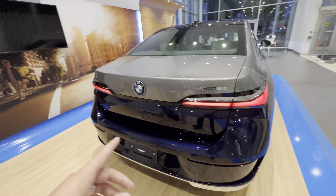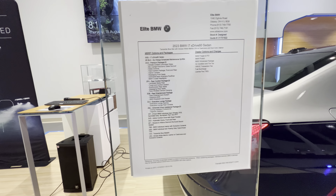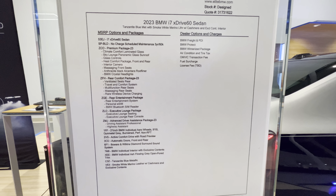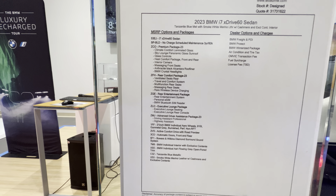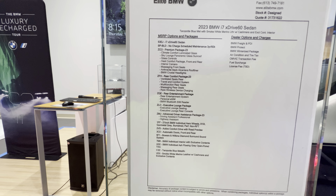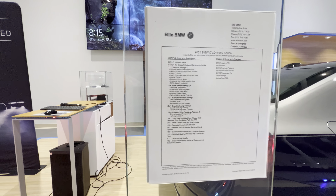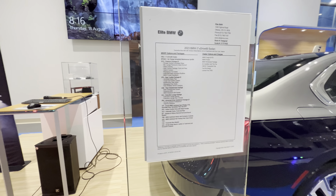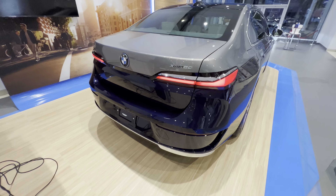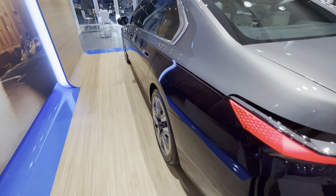Beautiful LED rear taillights. Just to show you the spec sheet real quick — it does have the premium package, rear comfort package, rear entertainment package, lounge package, advanced driver assistance package, 21-inch rims, automatic front and rear doors, Bowers and Wilkins Diamond Surround Sound system, and this car also has the Individual package. So it's fully loaded.